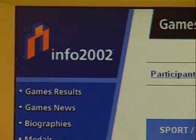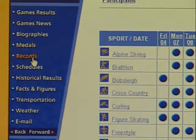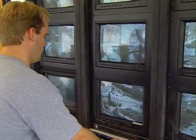There were three main application suites developed by Schlumberger SEMA. The first was the Games Management System — a suite of nine applications covering accreditation, accommodation, medical, protocol and more. No one ever sees it, but without these applications the games wouldn't happen. The second was called Info 2002, a kiosk-based system providing information about the games, events, and athletes to all officially accredited people at the Olympic venues, including athletes, judges, Olympic committee officials, and journalists.